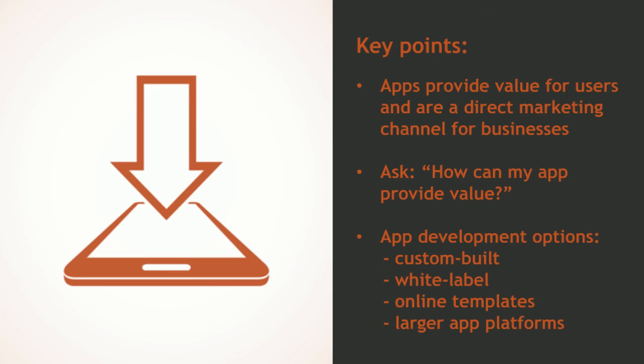Those are some mobile app basics. Before we finish today, let's review the key points from this course. Apps are programs designed to provide a specific function for smartphone or tablet users — they provide businesses with a direct marketing channel to users. Consider your customers' needs as you develop your app: what might you provide that they couldn't otherwise get through your website? There are several options for reaching mobile app users: hire a firm to build a custom app, purchase a customizable white label product, build an app using an online template, or join a larger app platform built for your industry.